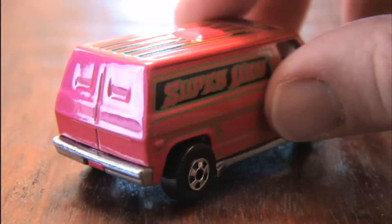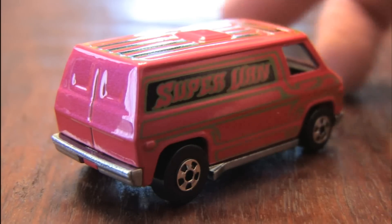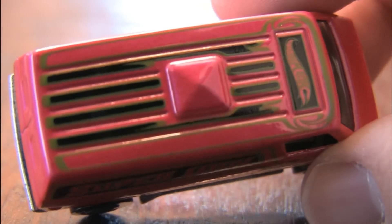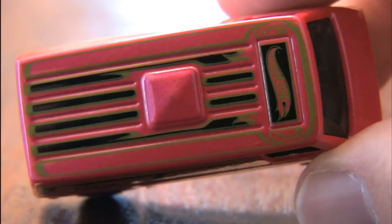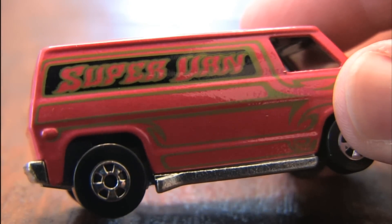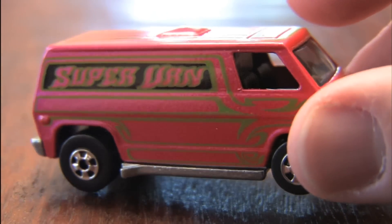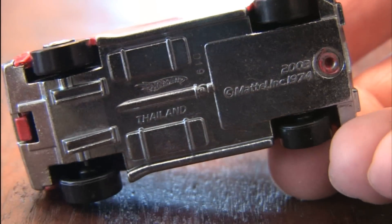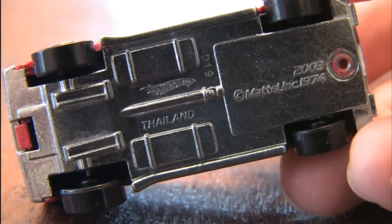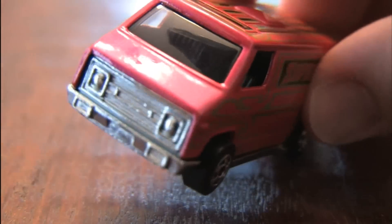There's a crime-fighting ex-military assault team inside the van that's not only about to help a roller rink in distress, but they're also high as a kite — high on solving mysteries. Note the pinstripe detailing on the van, the beautiful molding and craftsmanship. It has a die-cast metal top and bottom. It's the 70s van. The super van. That's van-tacular.